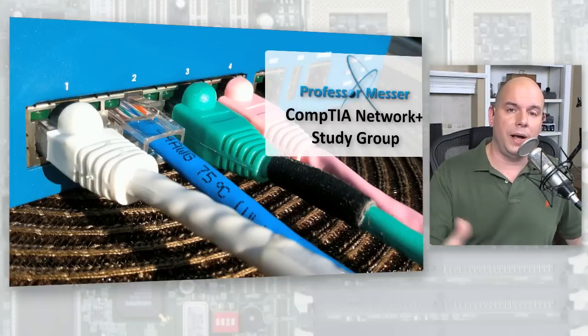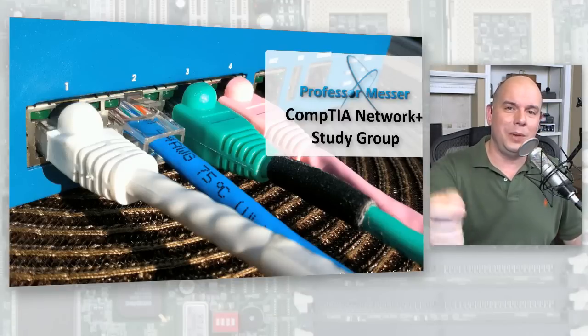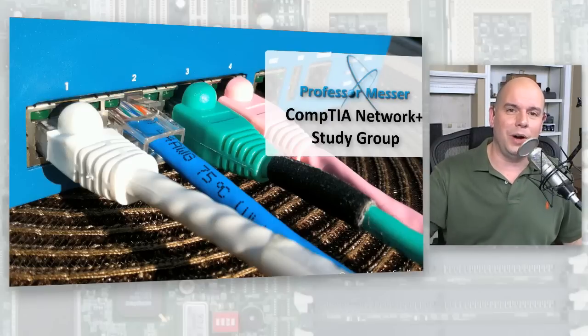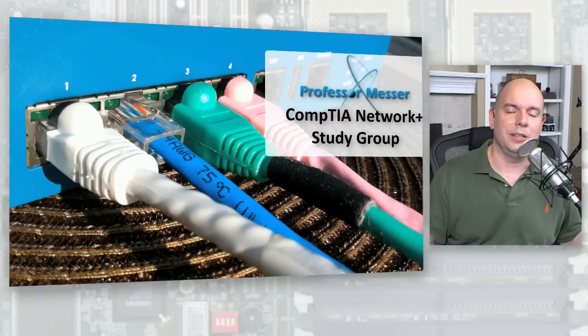But if you're somebody that's been doing networking for a while and you're just now getting your certification, you've already plugged in fiber connections and ordered them for your network — you know exactly what those connectors are. You might skip right past that video. Then you see routing tables and think, 'I haven't done much of that,' so now you have to study that part.